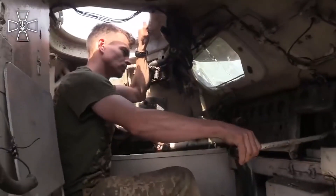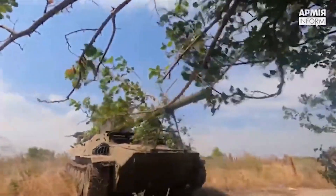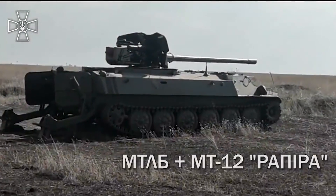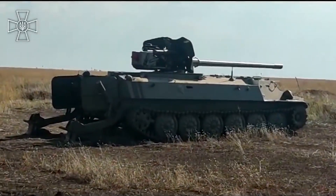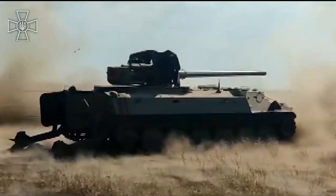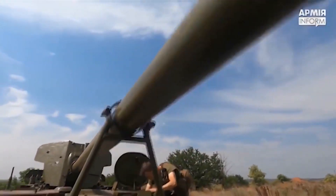A new field conversion has just emerged from Ukraine. This time, it consists of the hull of the very common MTLB fitted with a 100mm MT-12 Rapira anti-tank gun. The field conversion is from a currently unknown Ukrainian unit. They claim both the gun and vehicle are captured.